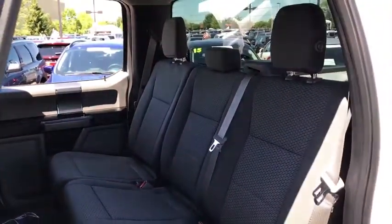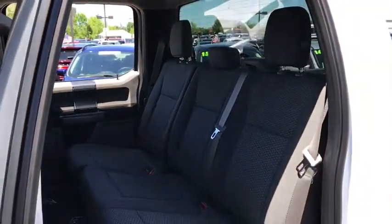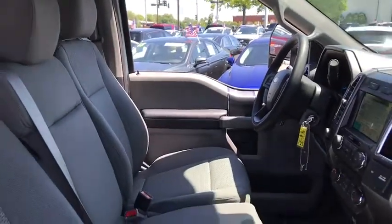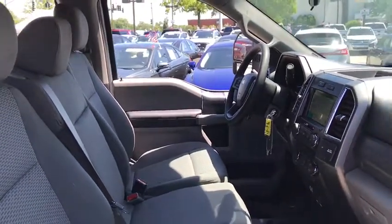Four-wheel drive, four-wheel disc brakes, cruise control, floor mats, AM-FM stereo radio, premium sound system, CD player, power door locks, security system.